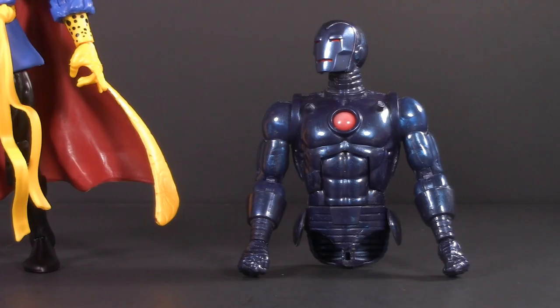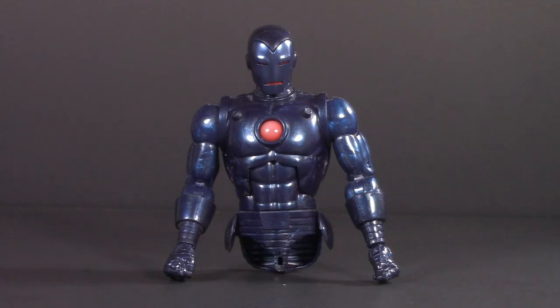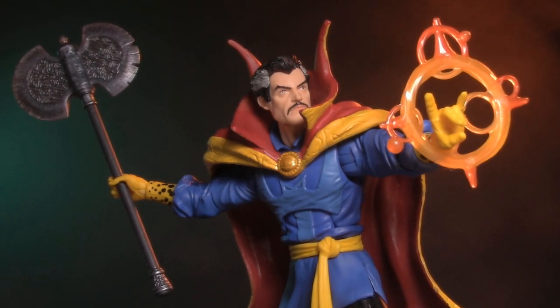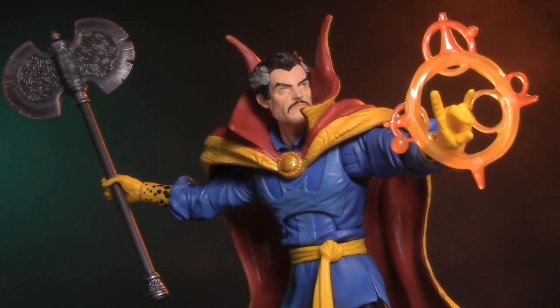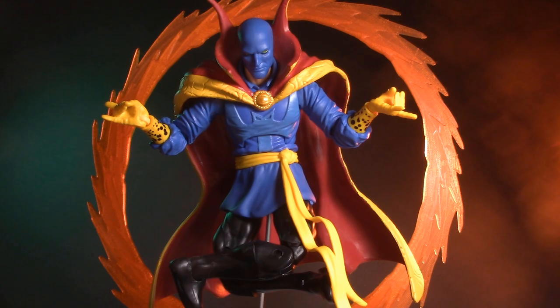A brief comedic interlude follows. With three heads, four hands, two weapons, and two energy effects, if this isn't the most accessories to ever come with a Marvel Legend, it's got to at least be in the running. Considering all the different displays you can put him in, this Dr. Strange is a must-have for any Marvel collection. For playability, I'm giving Dr. Strange one whole point.